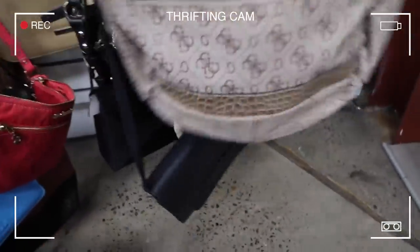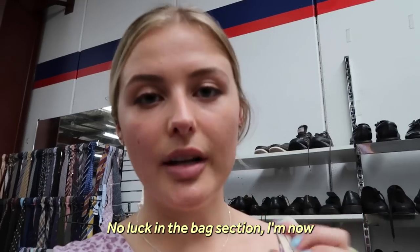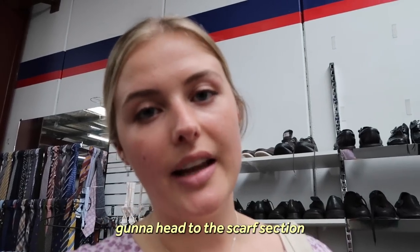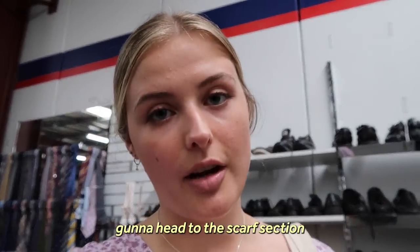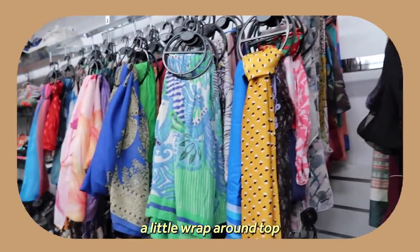Now I'm going to the bag section. I found a vintage Guess bag for $15 but I'm not gonna grab it. Then I headed to the scarf section because scarves are really cute in your hair, and you can also use them as a little wrap-around top.